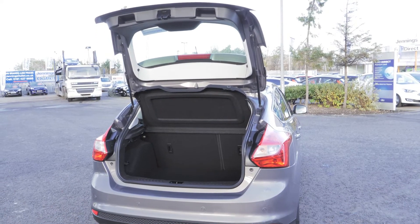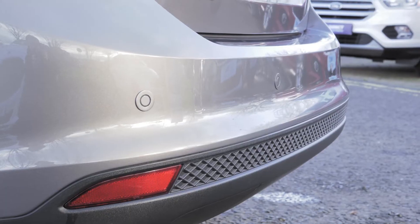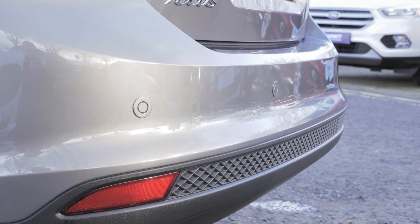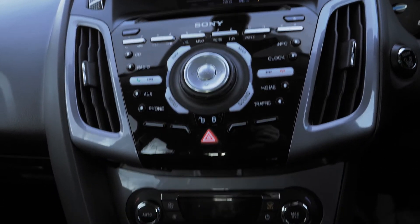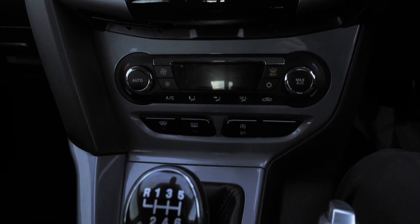There is plenty of boot space in this vehicle and you can fold the seats down should you need more. Rear parking sensors are also a handy addition to this vehicle. You can also hook your phone up to this car using Bluetooth or USB connectivity.